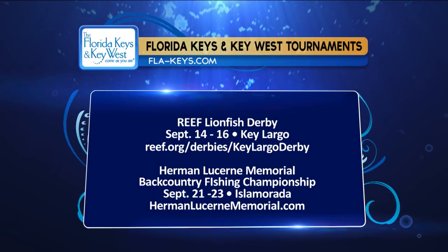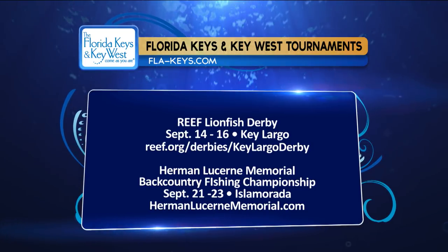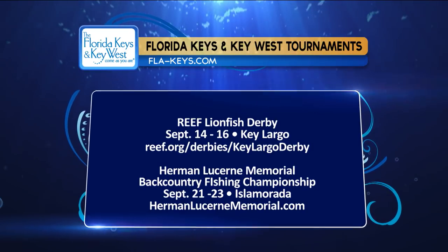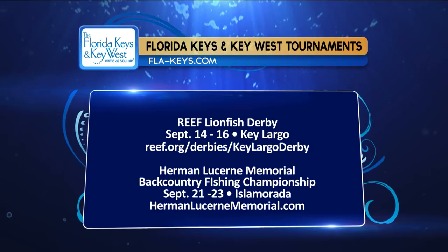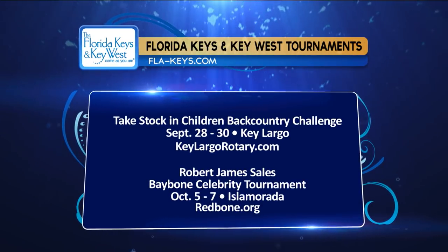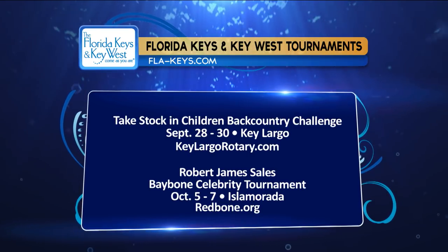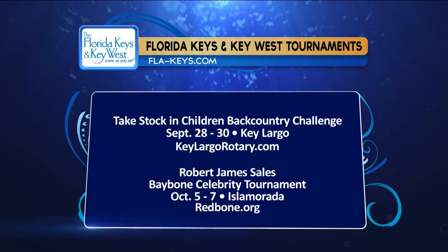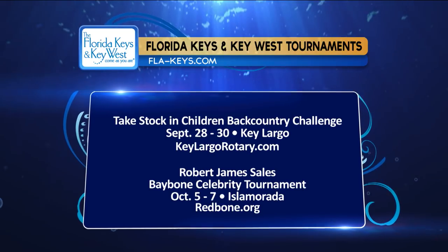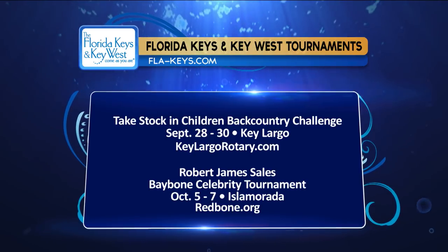Let's check out some tournaments going on in the Florida Keys. The Reef Lionfish Derby is set for September 14th to the 16th in Key Largo — this tournament is geared towards divers, and prizes will be awarded on a team basis. The Herman Lucerne Memorial Backcountry Fishing Championship is set for September 21st through the 23rd based in Isla Mirada — anglers will target seven species. The Take Stock in Children Backcountry Challenge is scheduled for September 28th through the 30th in Key Largo — anglers will focus on trout, snook, and redfish while raising funds for local student scholarships. The Baybone Celebrity Tournament in Isla Mirada, October 5th through the 7th, targets permit and bonefish to raise money for cystic fibrosis research and treatment. And Andy Newman is featuring the Isla Mirada Fall All-Tackle Bonefish and Permit Championship.